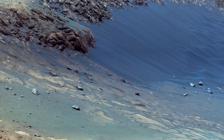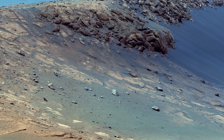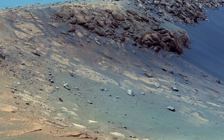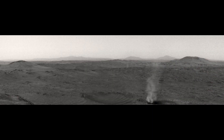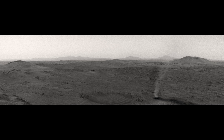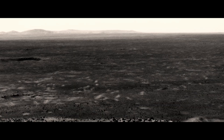High definition Mars lets us move past imagining the planet as an abstract red sphere. Instead, we see variations in soil color, subtle atmospheric hazes, and even fine dust spirals drifting in the thin air. These images are so sharp they seem tactile — you can almost run your fingers over the iron-rich surface.